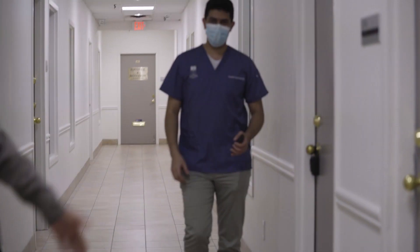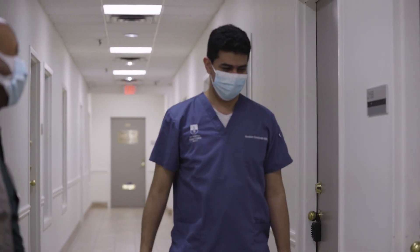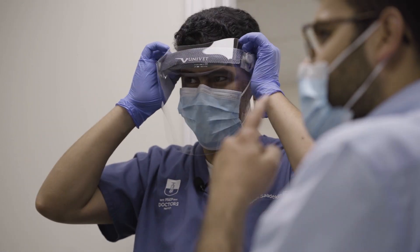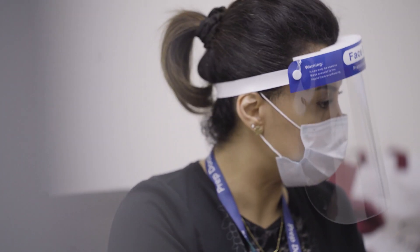And this is Dr. Ibrahim. So Dr. Ibrahim, thanks for talking to us today. What do you think is the difference between the setup that we have now and the previous ACS work check setup?